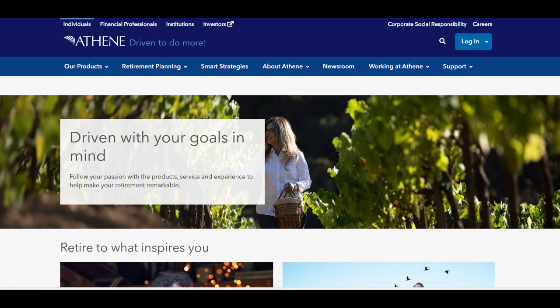Athene Performance Elite Plus 10 emerges as a compelling option for retirement planning, offering a range of features designed to meet diverse financial goals. One of its standout strengths is the guaranteed minimum interest rate, providing a stable foundation for the accumulation of value over time. This feature appeals to investors seeking reliable growth for their retirement savings, offering a sense of security amidst market fluctuations.